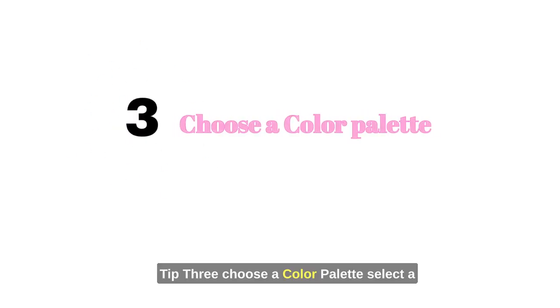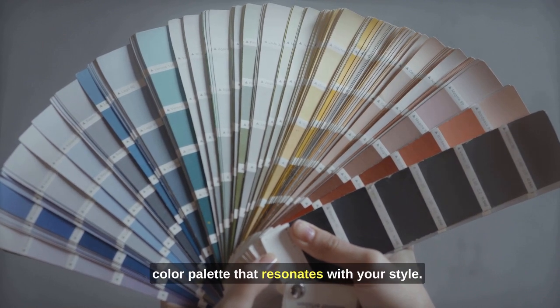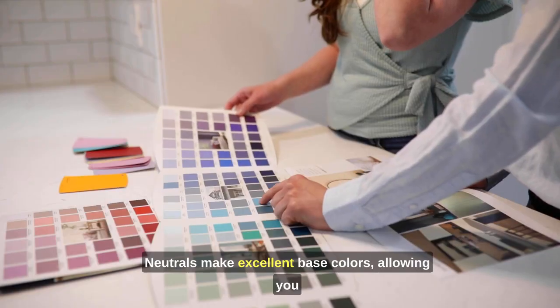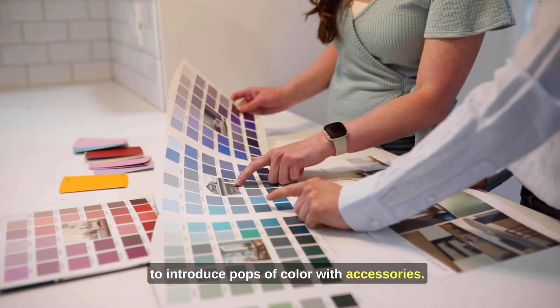Tip 3: Choose a color palette. Select a color palette that resonates with your style. Neutrals make excellent base colors, allowing you to introduce pops of color with accessories.